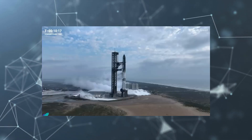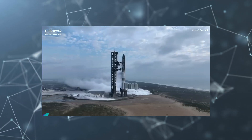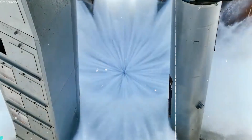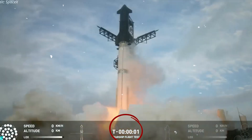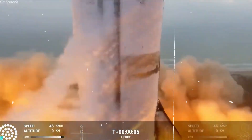Now we move on to the launch phase. The countdown sequence is initiated by the onboard computer at 10 seconds. The water under the launch mount started to flow thanks to the deluge system. At the T-3 second mark, the Raptor started up and the engine ignited. With a powerful roar, the Starship launched from the launch pad and started its space voyage.